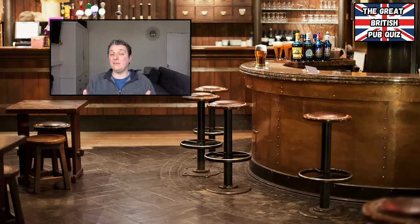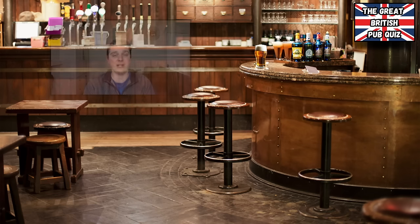Hi everyone, I hope you're all well and had a lovely week. Welcome to another Great British Pub Quiz. If it is your first time here, it's a really easy game to play. There are five rounds in the style of a pub quiz and I'll explain all the rules of the rounds to you before they begin. So let's have a look at the five rounds we'll be playing this week.